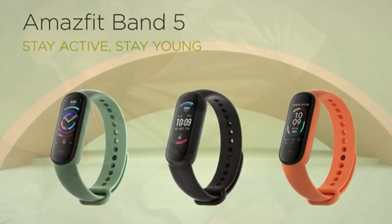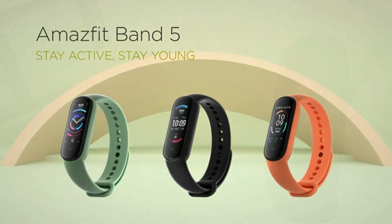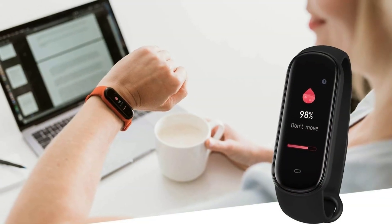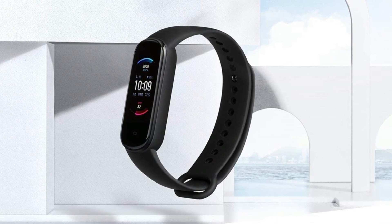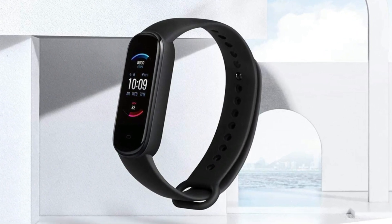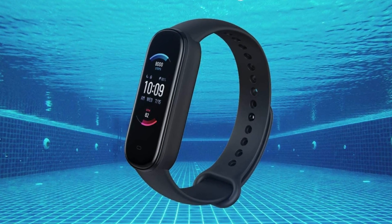A guided breathing exercise is specially developed to help you recover from excessive stress. Amesfit Band 5 can help you keep track of your menstrual cycles and ovulation periods and alert you before they arrive. Record the distance, speed, heart rate changes, calories burned, and other data during your workouts. Amesfit Band 5 can withstand all your daily activities and you can wear it while swimming.